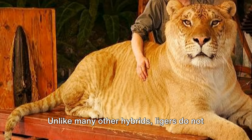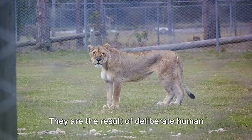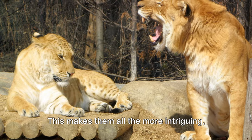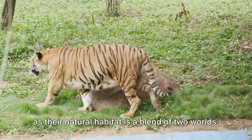Unlike many other hybrids, ligers do not exist in the wild. They are the result of deliberate human intervention and are typically found in zoos or wildlife sanctuaries. This makes them all the more intriguing, as their natural habitat is a blend of two worlds.